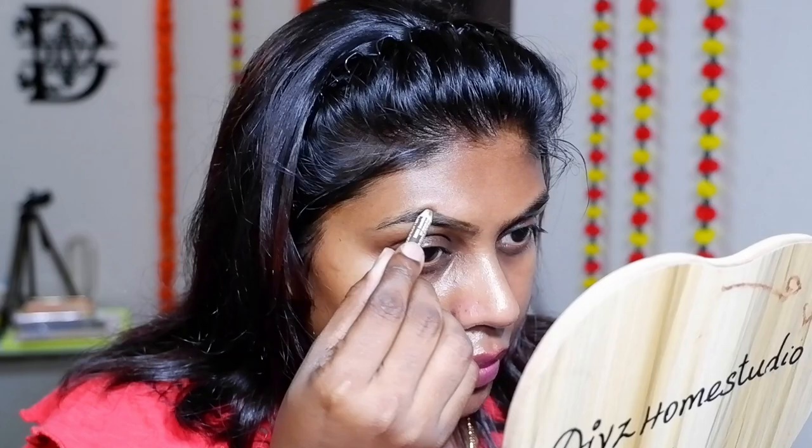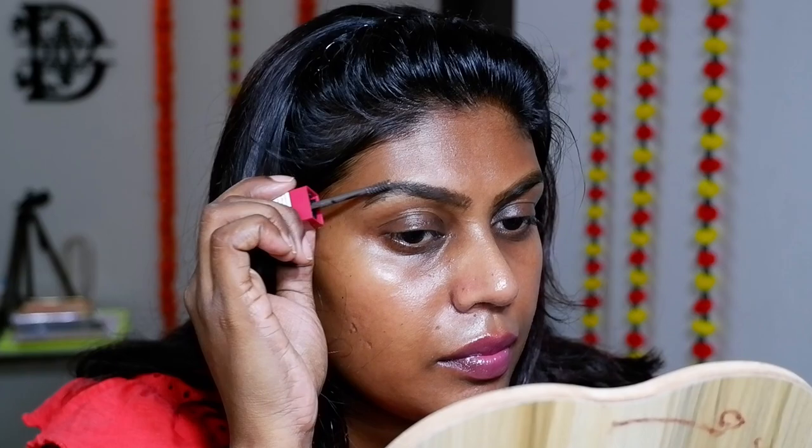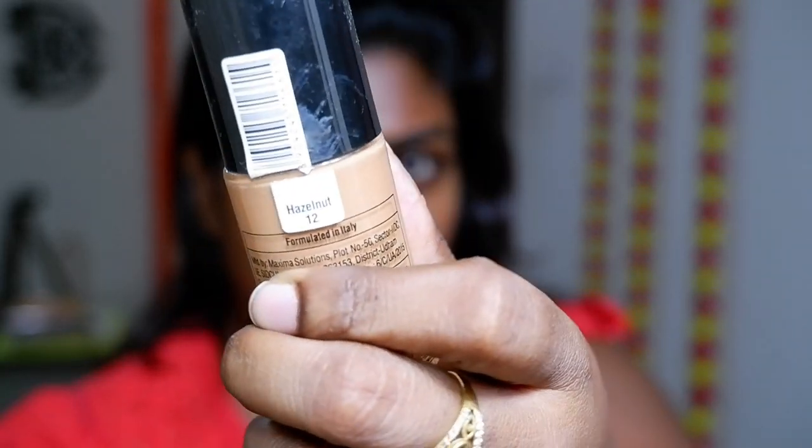Let's start with the eyebrows. I'm going in with the Wet n Wild ColorIcon eyebrow pencil in the shade Brunette, and I'm going to fill in the sparse areas. To set it, I'm going to use the Maybelline Tattoo Brow Gel, which keeps my brows intact for 24 hours — it doesn't move at all.